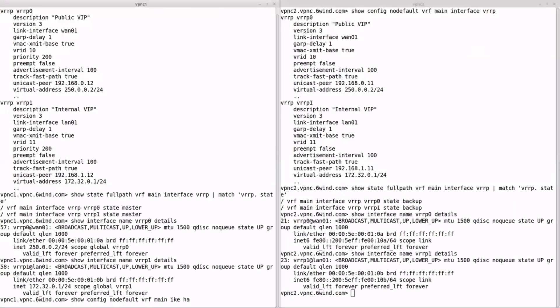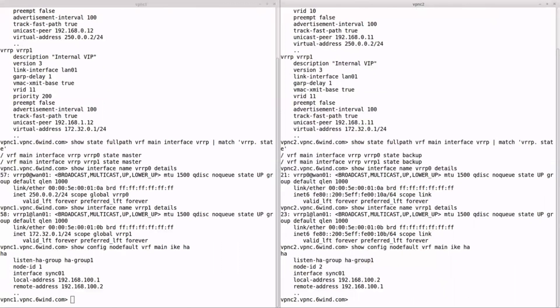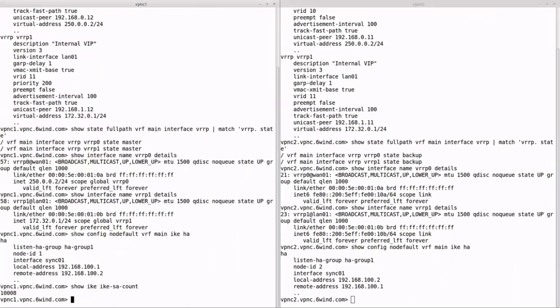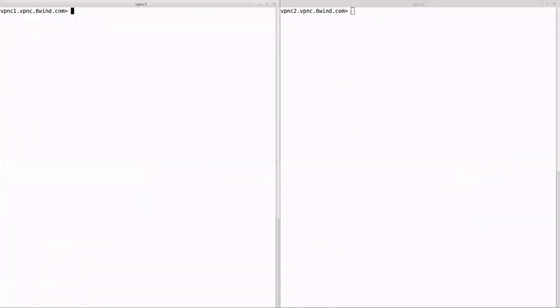Regarding IKE sessions, the high availability configuration shows the group, the synchronization interface, and the peer addresses used to continuously synchronize the IKE sessions between the active and inactive systems. We can see that 10K plus 8 IKE VPNs are configured on both sides. They have been synchronized on VPN C2 while they were established using load tester on VPN C1.